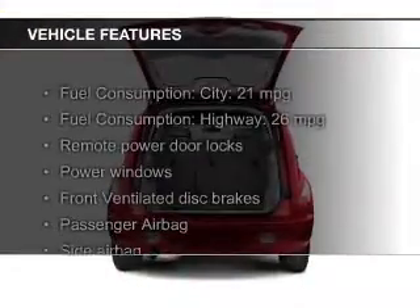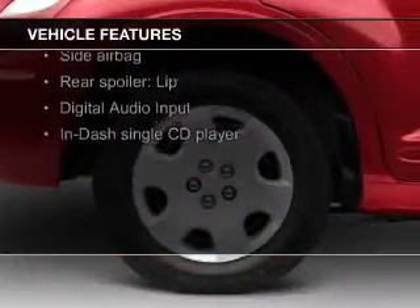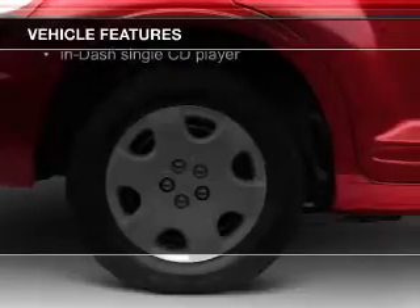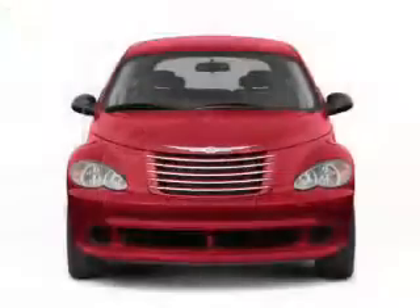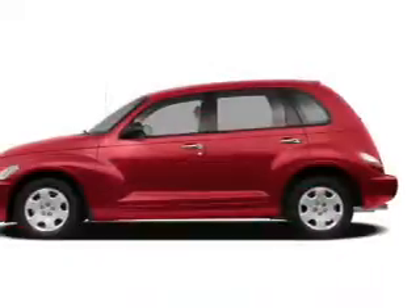The features include digital audio input, an adjustable tilt steering wheel, a spoiler, keyless entry, split rear seats, a trip computer, privacy glass, power windows, power steering, and an AM-FM stereo with a CD player.